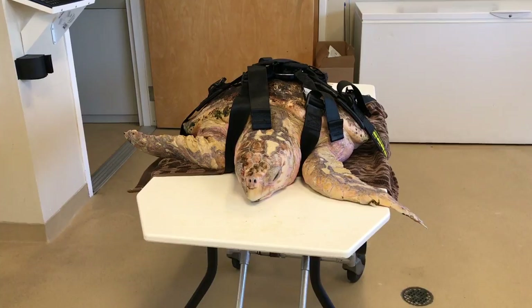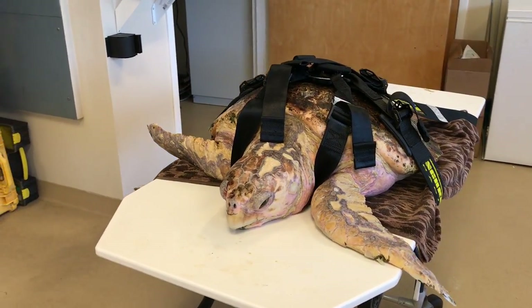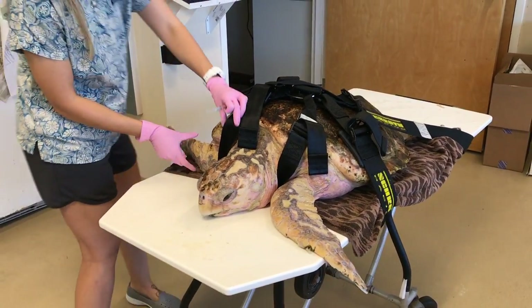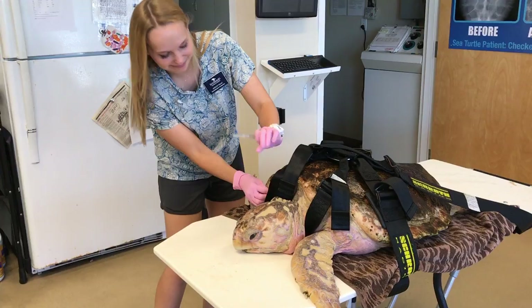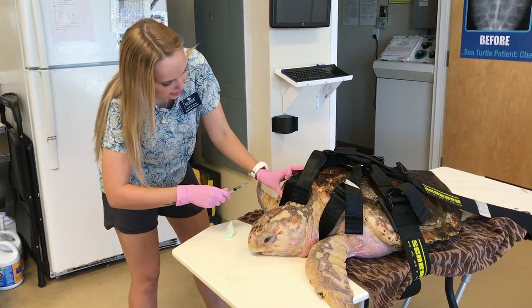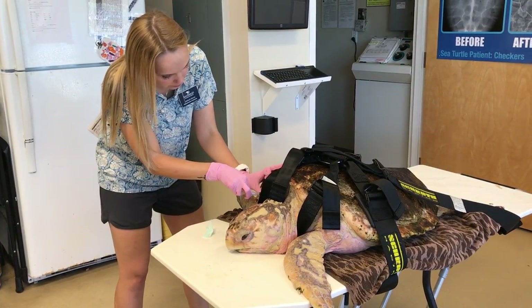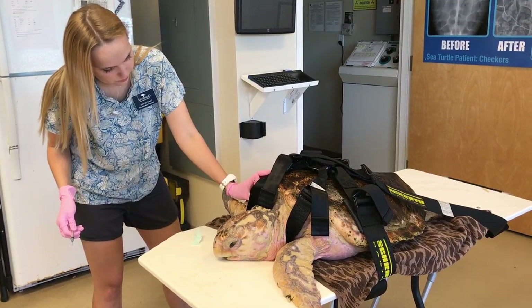Now what is going to happen next with this little guy? We're going to do some diagnostic work and give some injections. This is a member of our hospital staff, Ashley, who's working on Waffle. Waffle is getting his daily antibiotic — it's no different than in a human setting when someone is sick. We do a lot of work just like in a human hospital.